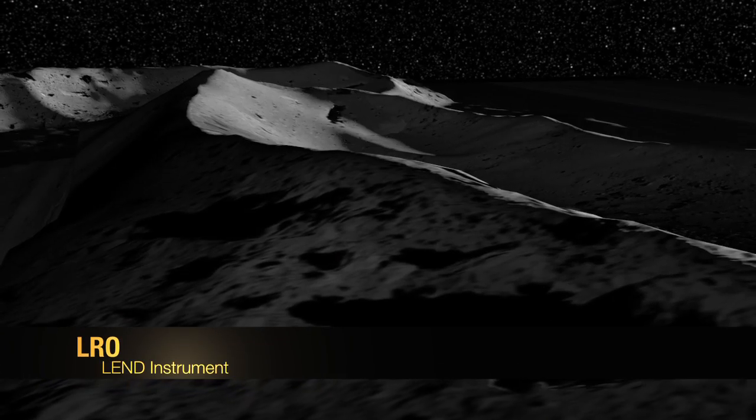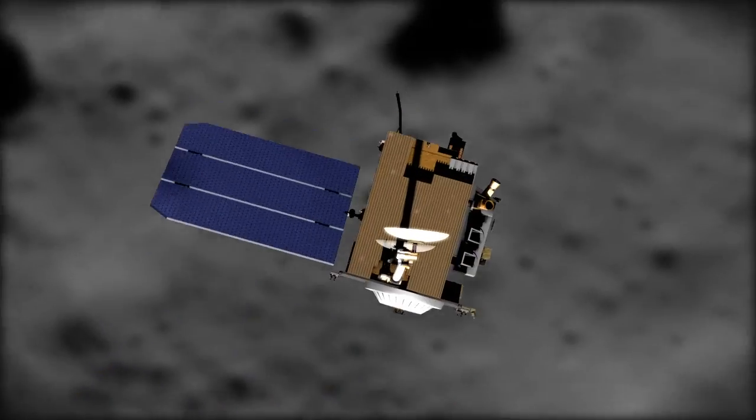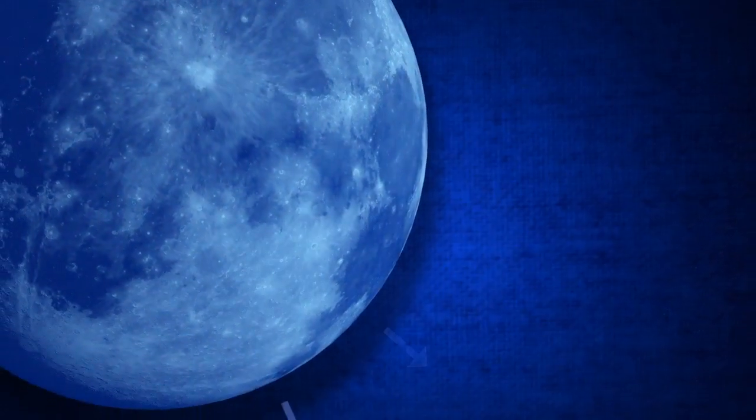If you were to go looking for water on the moon, how would you find a good place to start digging? NASA's Lunar Reconnaissance Orbiter has a pretty unique answer: count the neutrons coming from the moon.